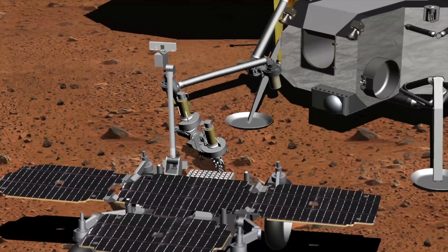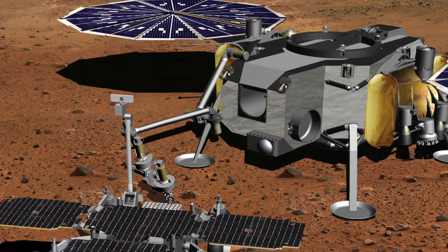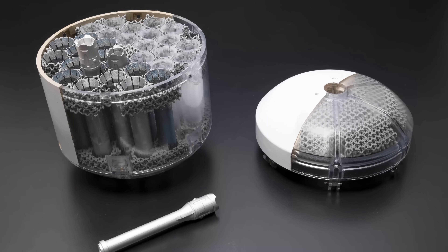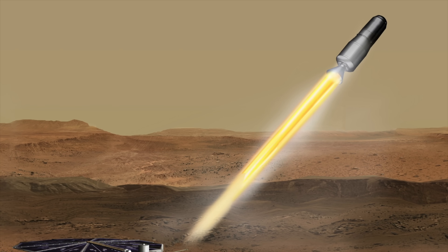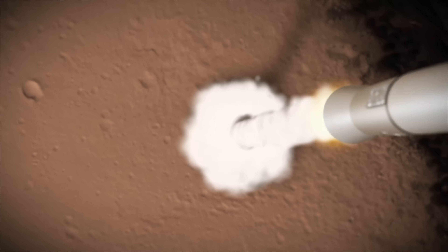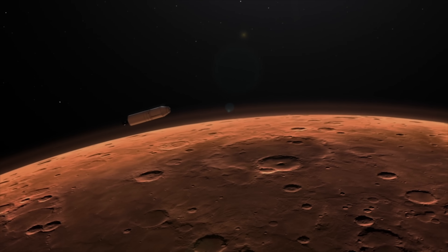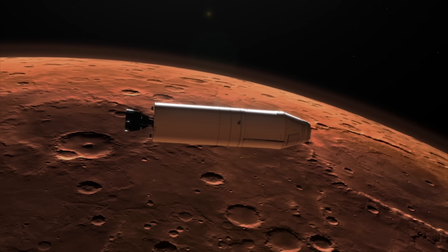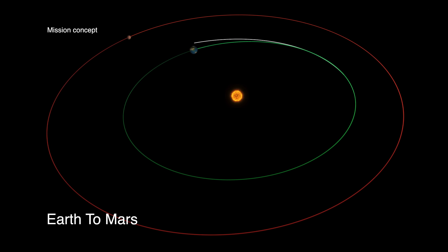Once the sample collection rover has retrieved all the desired samples, it will return them to the Mars Ascent Vehicle, or MAV for short. Once there, the samples will be deposited and grouped together in a sample return canister. The next step will be the most ambitious chapter in Mars exploration to date — the sample return canister will be launched from the Martian surface into orbit, the first time such a feat has been attempted on another planet. These two spacecraft are scheduled, at time of recording, to launch together from Earth in January 2026, sending the samples into Martian orbit sometime around spring of 2029.